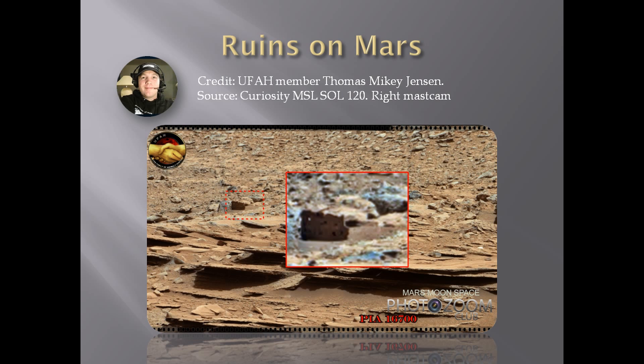Notice the object we're looking at is no more than a meter wide in each direction, so this is not a huge building. It's a small construction, or maybe it was part of something bigger, and what we're looking at here is the only thing that survived till now.